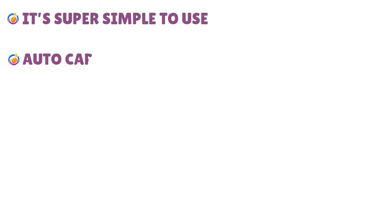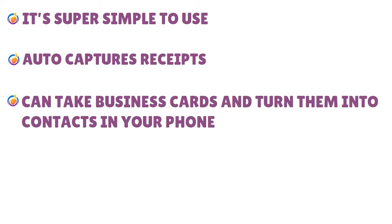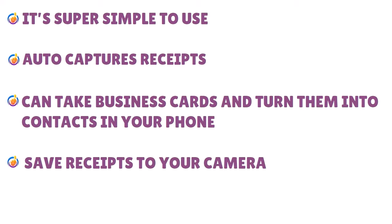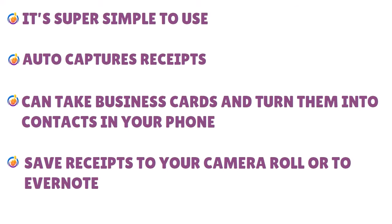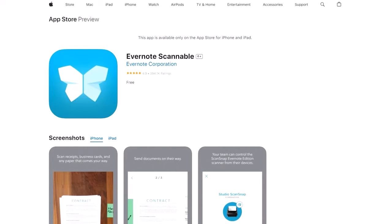Pros of Evernote Scannable: super simple to use, auto-captures receipts, can take business cards and turn them into contacts in your phone, and can save receipts to your camera roll or to Evernote. Cons: the app sometimes doesn't capture the full document. For pricing, you need to download the app to learn more.